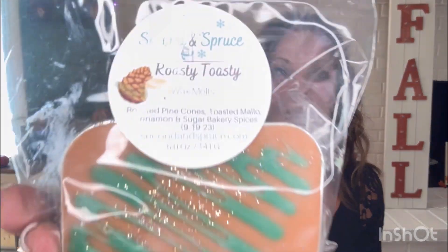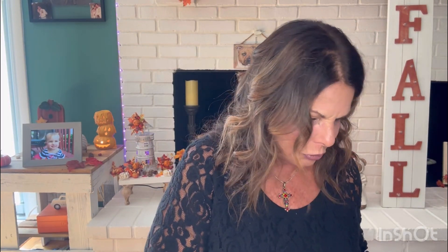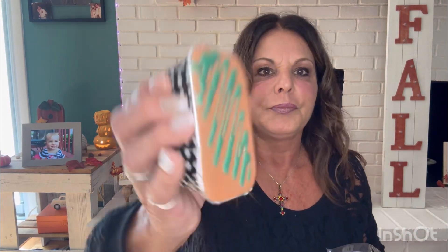Roasty Toasty — roasted pine cones, toasted mallow, cinnamon and sugar, bakery spices, poured September 19th. Oh yeah, oh my God. Yep, love. I mean, every video I've watched in the last few months of YouTubers doing her hauls, I knew I was going to love her wax because she got everybody. There's nothing they open they don't love. And I'm like, I have to do this — I can't wait till next year.